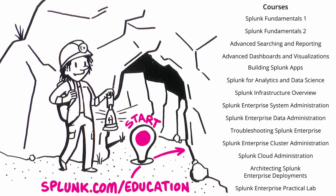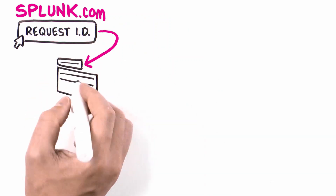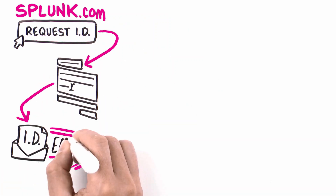There, she can sign up and complete associated coursework through any number of self-paced e-learning or instructor-led offerings, depending on the course. Once that's done, Jamie needs to request her client ID on Splunk.com in order to register at Pearson VUE, a global leader in computer-based testing.